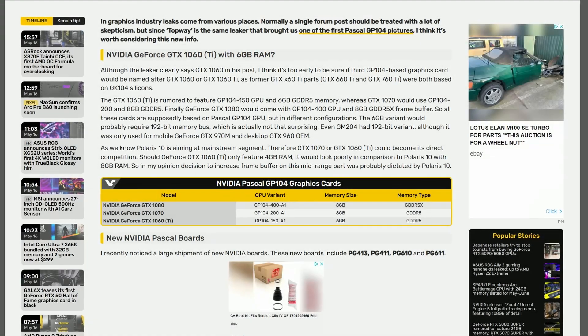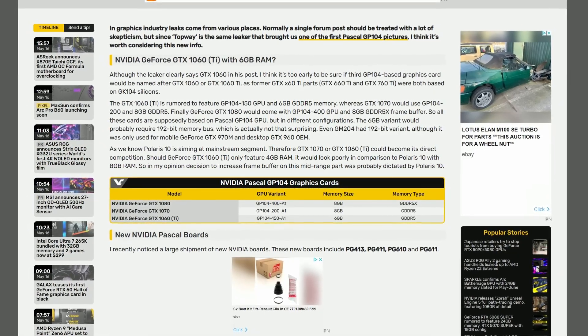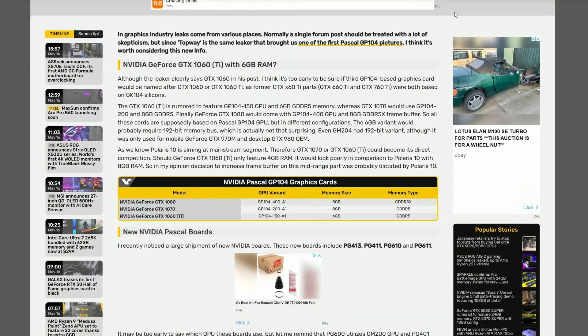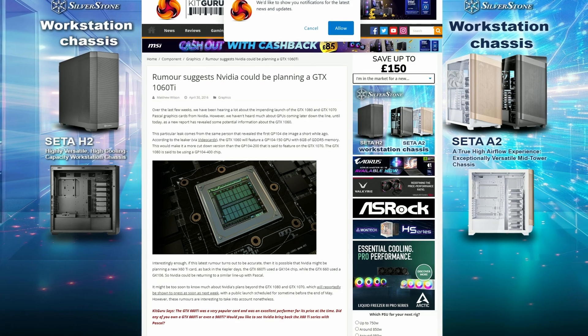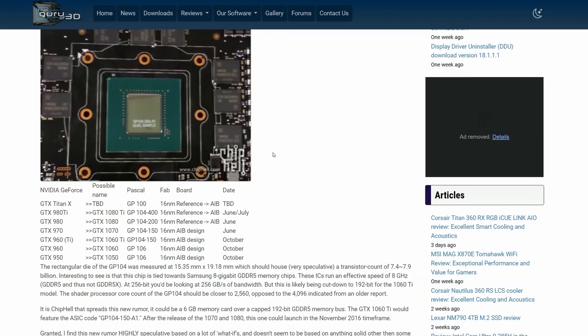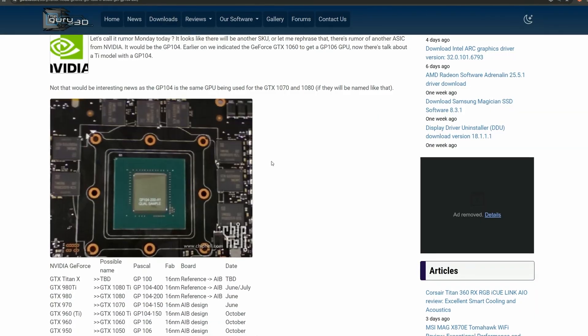Rumours about a 1060 Ti began to swirl soon after launch. Places like VideoCards reported it, even KitGuru picked it up and speculation exploded on online forums and in the comments section of various YouTube videos. Leakers suggested it would use a cut-down GP104 chip, the same silicon behind the GTX 1070 and 1080, and that made sense because Nvidia did have a habit of doing exactly that.